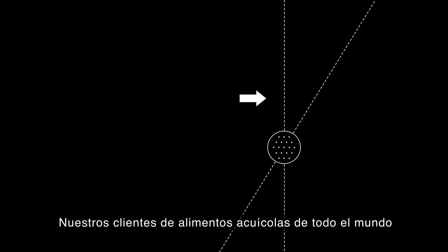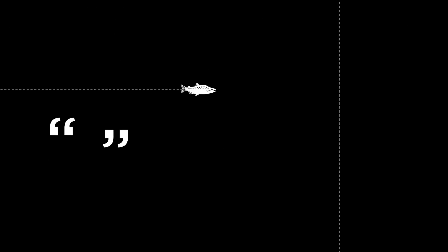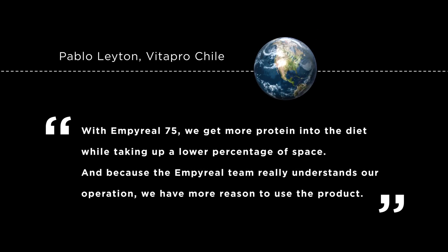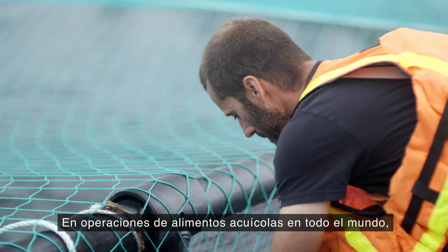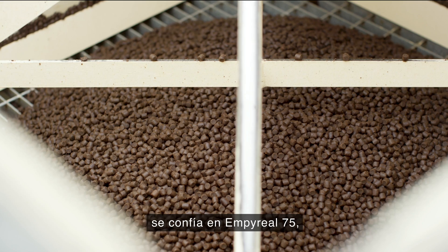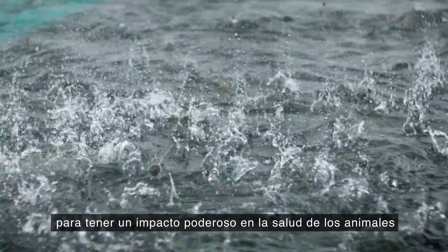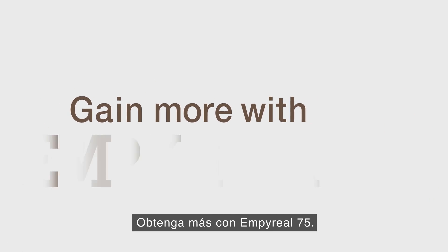Our aquafeed customers around the world are just as consistent in their comments. In aquafeed operations worldwide, Imperial 75 is relied on, depended on, counted on — time after time — to make a powerful impact on the health of animals and profits. Gain more with Imperial 75.